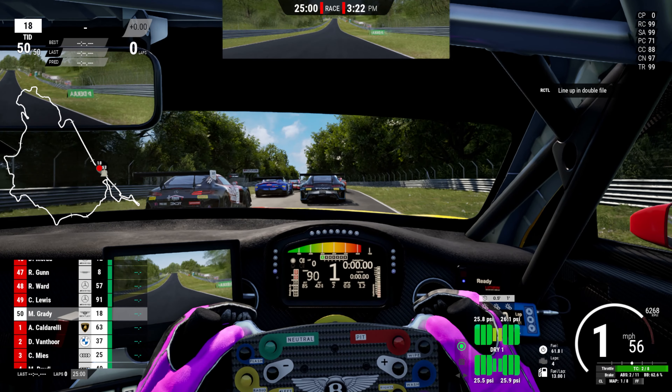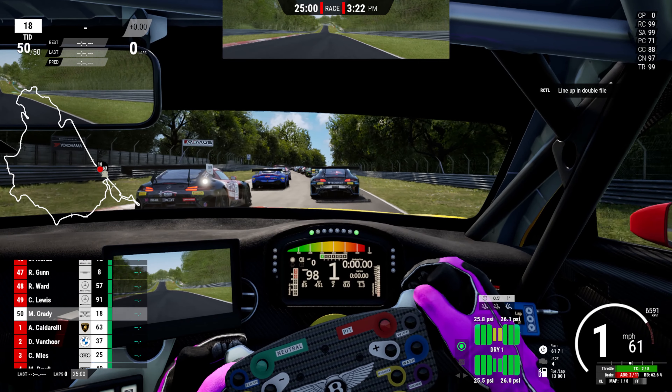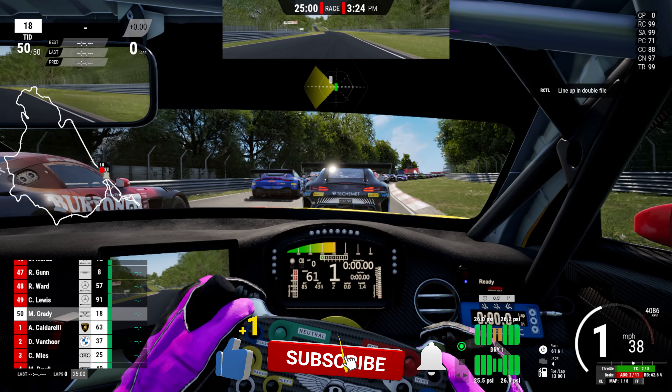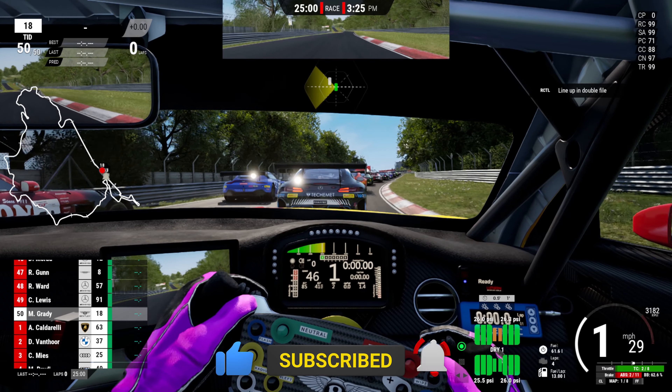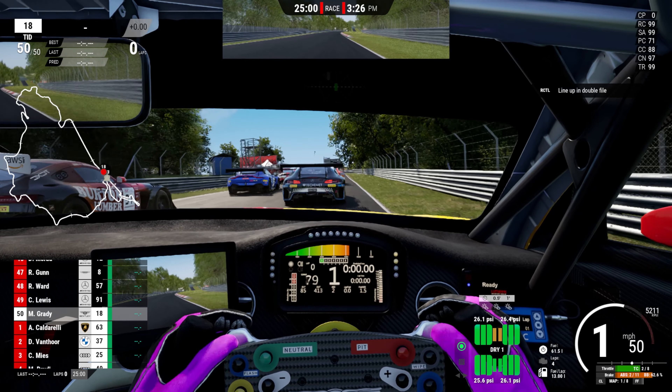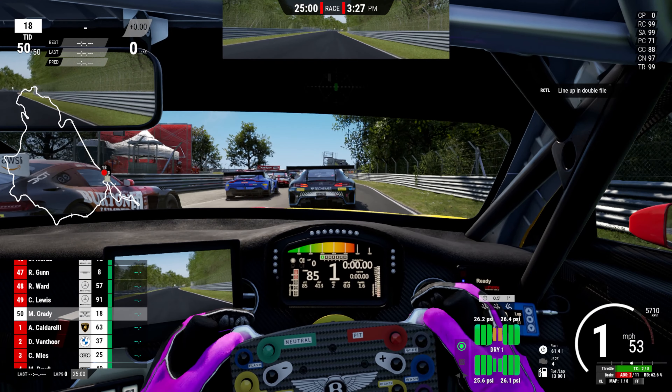Hello everyone and welcome back to an ACC video. It's been a little while since we've done an ACC video, but we're here at the Nürburgring 24-hour layout. If you do enjoy this video, give it a like and subscribe to the channel. It helps me out and I appreciate all the support on this journey to 50,000 subscribers.